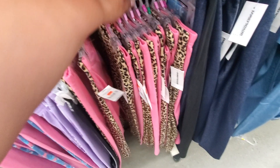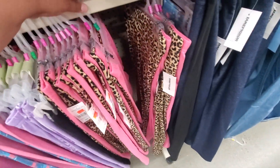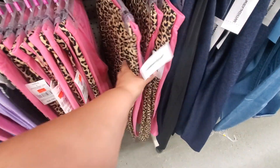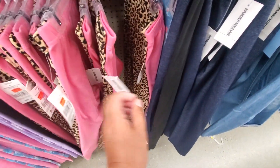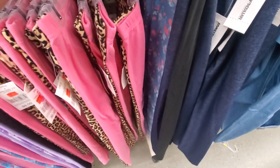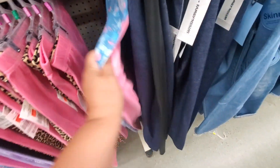I wonder if they have my size — always thinking about my kidney, huh? No, they're too small, but they're cute. The leopard — Kimmy's kitchen, sissy. Reminds me of you every time I see those. Fortunately, they don't have her size, they're all gone.